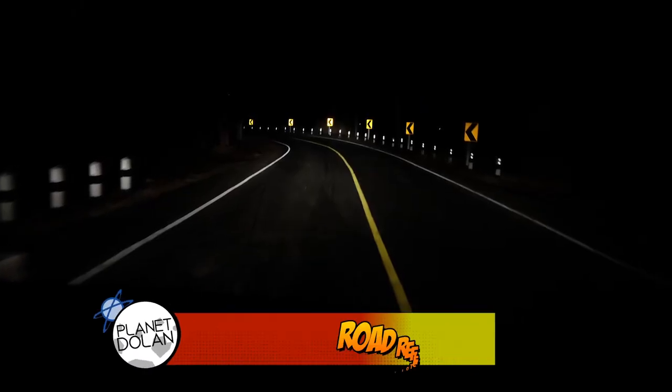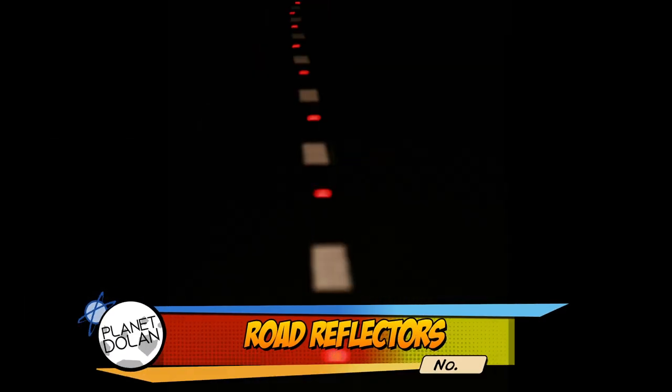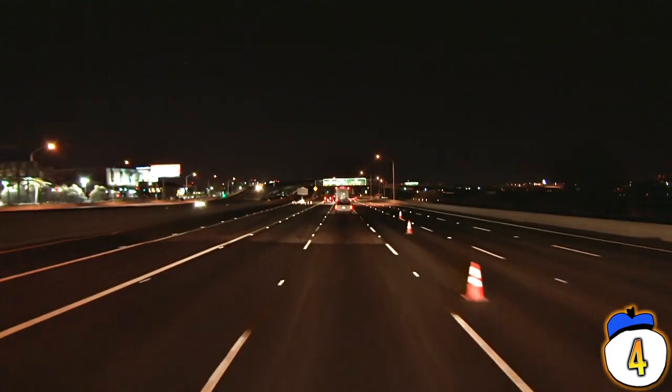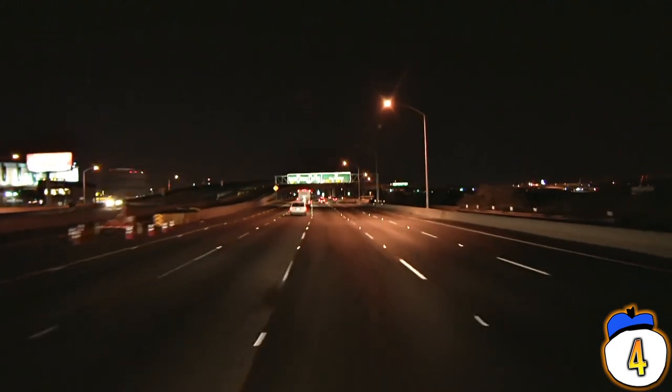Number 4 – Road reflectors. When you drive at night, you'll see little white reflectors on the road marking the lanes. Hopefully you've never learned this from experience, but if you drive down the road going the wrong way, those white reflectors look red. That might make you stop and think, but if you're already going down the wrong side of the road, you might be too far gone to notice.